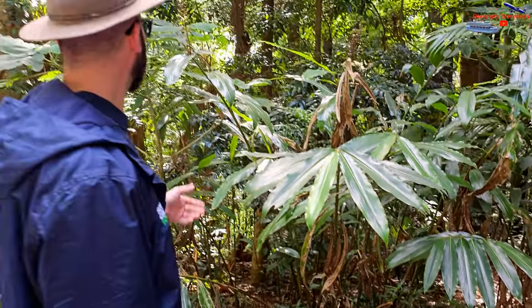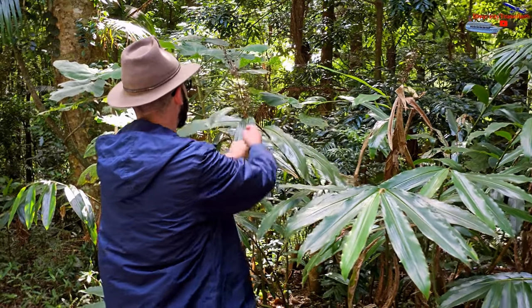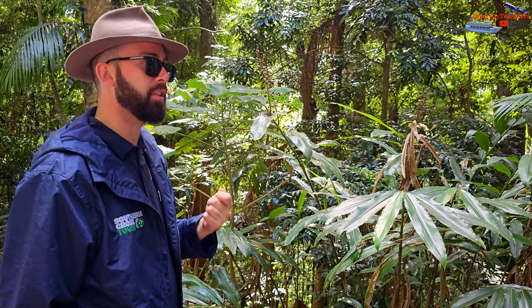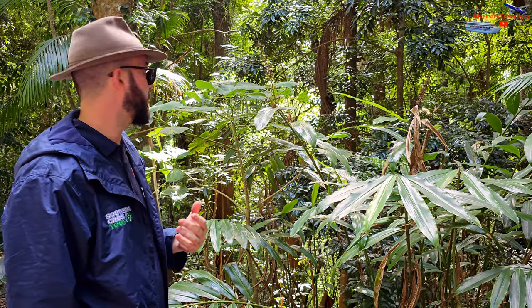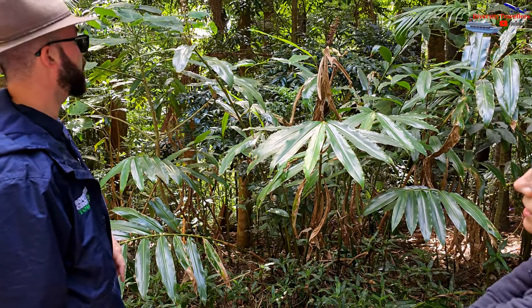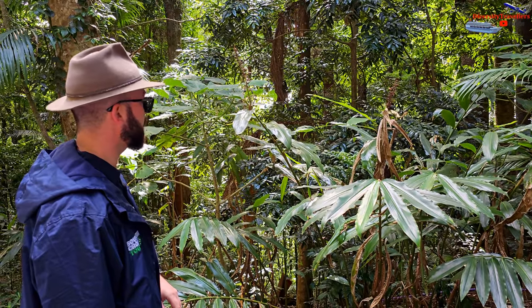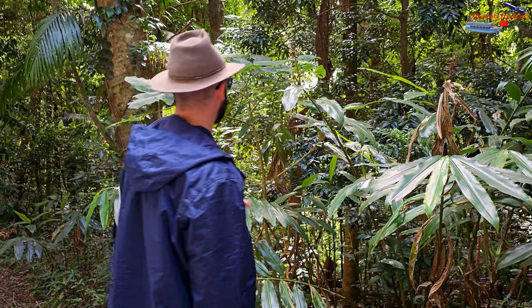Russell explains: So it's basically a ginger plant, and these berries on top are like an appetite suppressant. If you suck on the film on the outside of those berries, the Aboriginal people used to use that as an appetite suppressant. It's actually like a ginger root sort of plant. When asked if the berries taste like ginger, Russell said he'd never tried one and wasn't sure how safe they are.